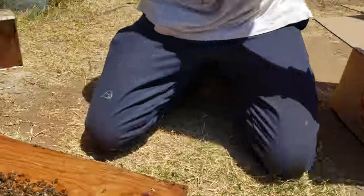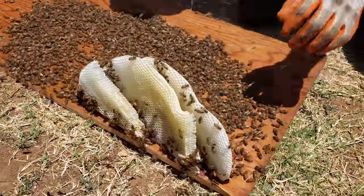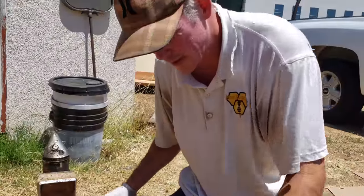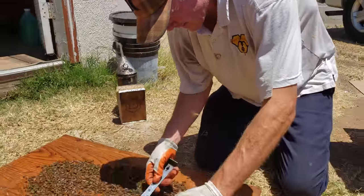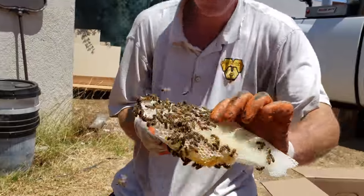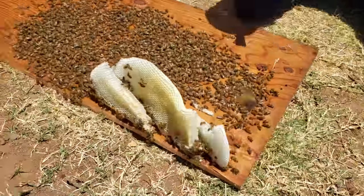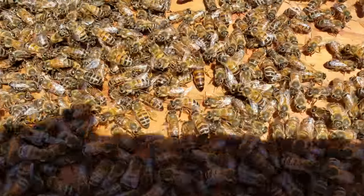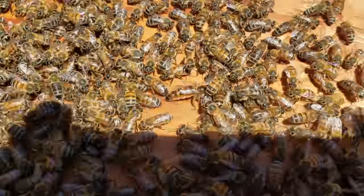How old do you think these bees are? This is only a couple weeks. I see the queen — you do? You beat me to it — I did.